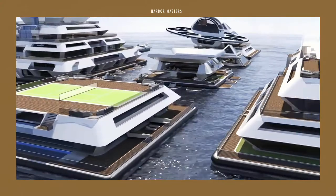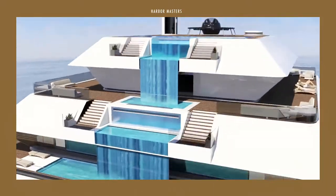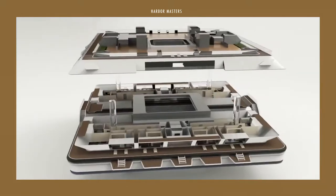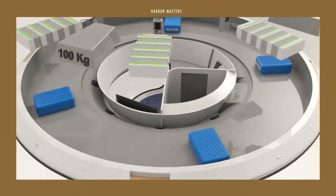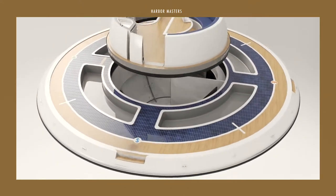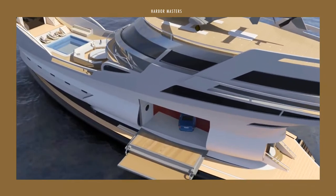The Lazzarini Design Studio is never a stranger to headline-grabbing projects, from flying cars, powerboats, megayachts, and even floating homes. This company was founded by Pierpaolo Lazzarini, an Italian designer with highly artistic visualization and prototyping skills. Lazzarini spent years working in the automotive field, and is now a freelance designer who believes in a different design approach, which will be quite obvious in the projects I'll share in this video.